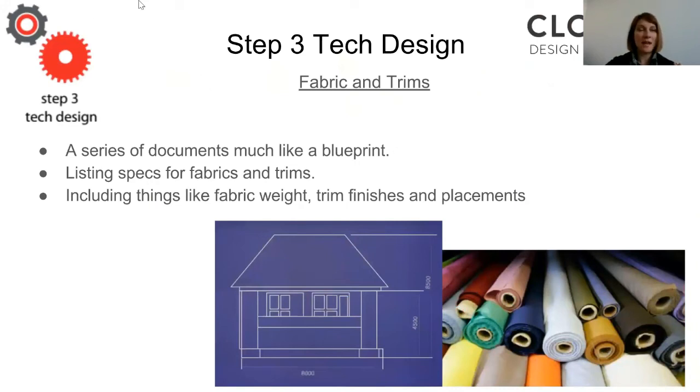On to step three: tech design. You've designed your product — that's step one. We have a prototype that looks exactly like what you're going to use in manufacturing — that's step two. Now we do step three, which is a series of documents that's basically a blueprint. Now that the garment has been built, we need to record all the quality control parameters, all the sizing specs and parameters, all the fabric parameters. This controls quality as it moves through manufacturing.